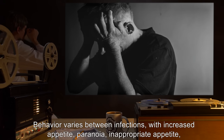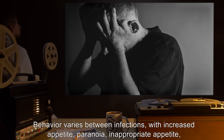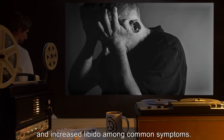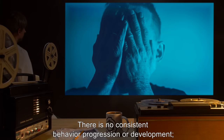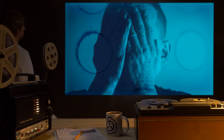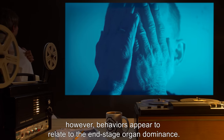Behavior varies between infections, with increased appetite, paranoia, inappropriate appetite, and increased libido among common symptoms. There is no consistent behavior progression or development. However, behaviors appear to relate to the end-stage organ dominance.